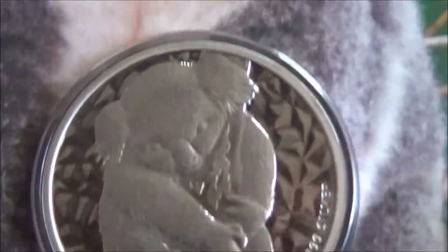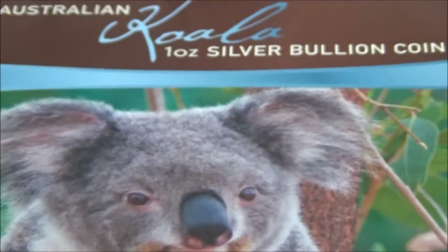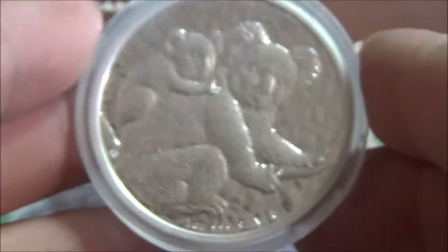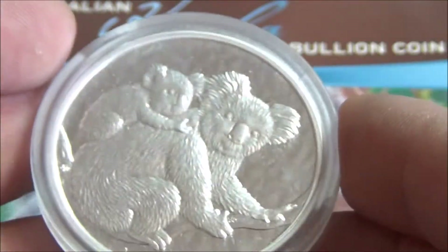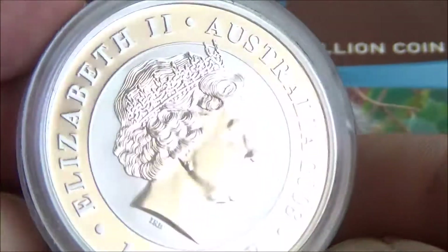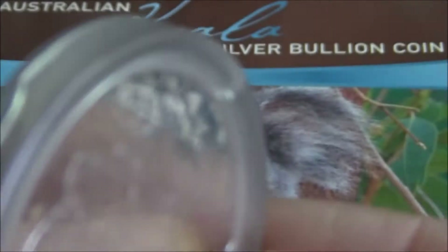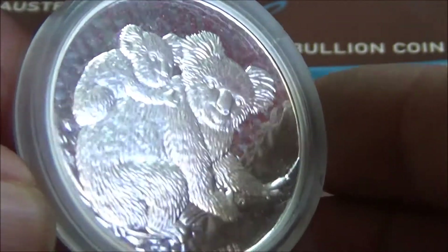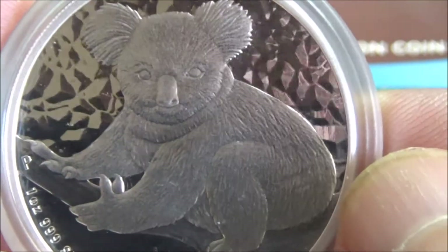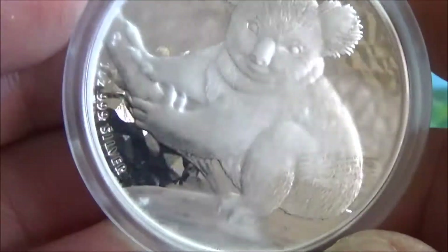Then we have the 2008, which has kind of the same design almost but has a little baby koala. I think this one does have a broken capsule so I might have to swap that out. I was thinking about getting a box to put these in but haven't got around to that yet. We have the 2009 — they're all one ounce, .999 silver, all have the same reverse on them.